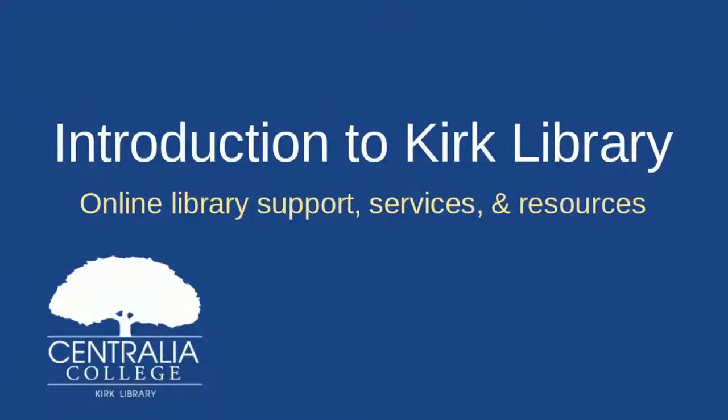This is a student orientation talking about services, library support, and resources offered by the Kirk Library while we're in online-only mode.